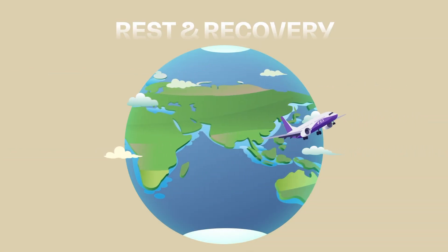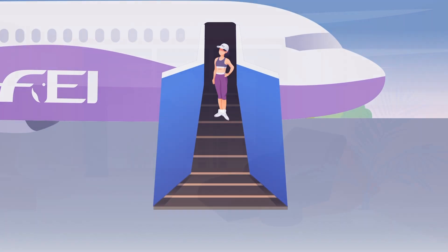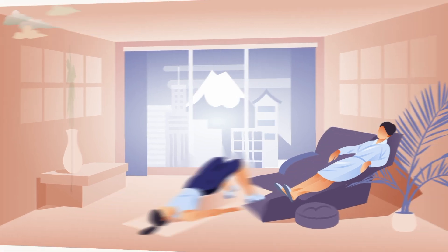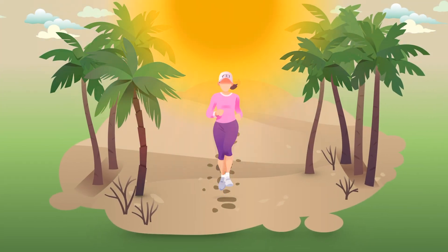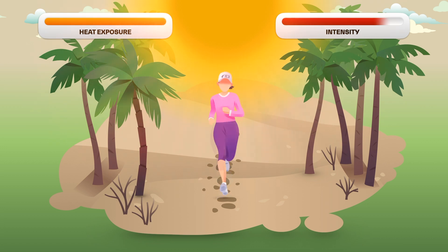Let's start with a quick reminder. During the first days after arrival, you should focus on rest and recovery before starting any training in the heat. Once you do start training, remember to increase heat exposure and training intensity progressively, in order to ensure a smooth acclimatization process and optimal work conditions.